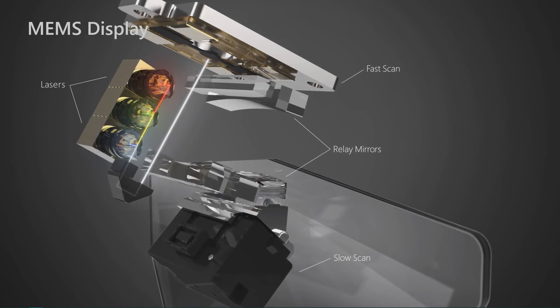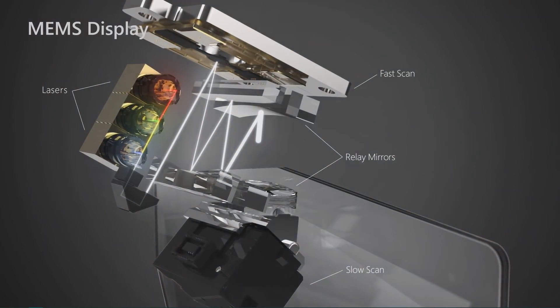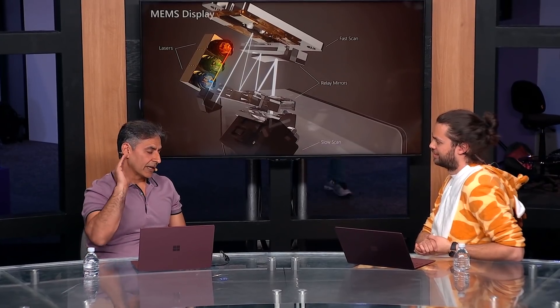So from the first HoloLens to the second HoloLens, the first was LED-based and we went to lasers. And then instead of using an LCOS or DLP type approach, we went to microelectronic mirrors, which we call MEMS. Essentially there are tiny mirrors that are moving back and forth really fast, effectively rendering the image. The advantage is obvious: when you have a chip, as you think about increasing field of view, the chip just gets bigger and bigger. With this MEMS approach, we can simply change the scan angle of these mirrors and essentially render a bigger display.